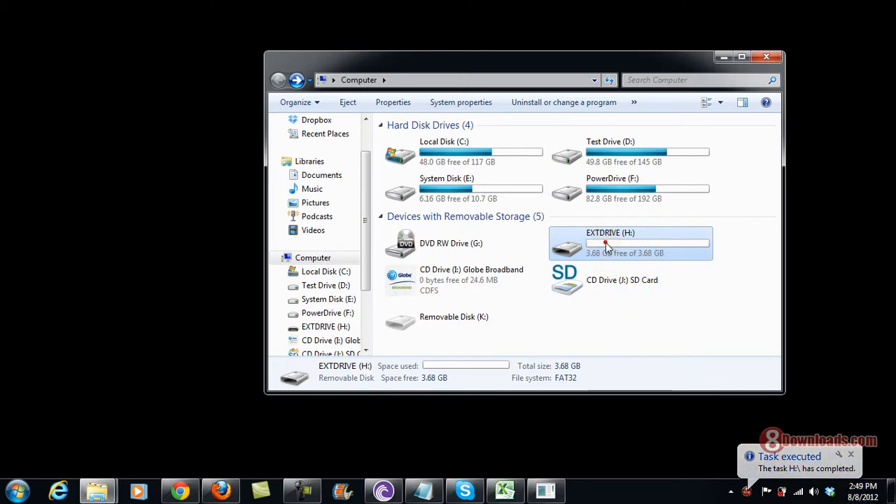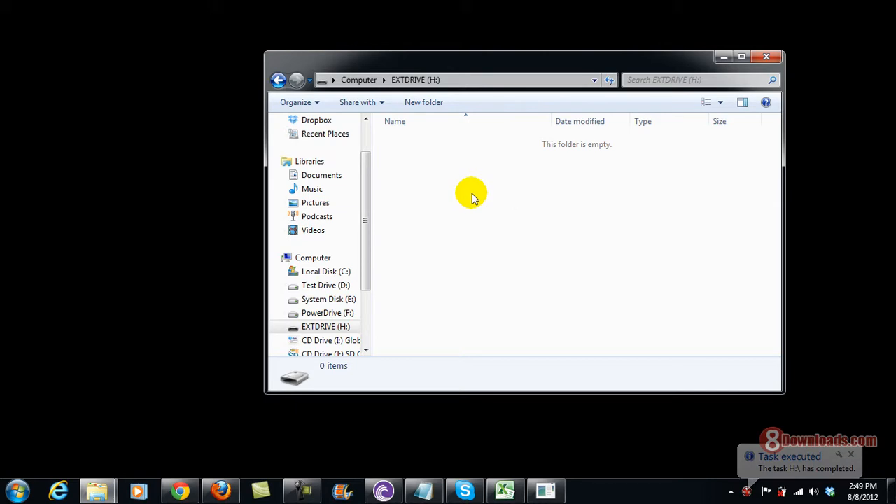Right now the task is completed, so let's view my hard drive. There you go — every file was already deleted, and if you run a recovery software to retrieve these files, they are totally gone.